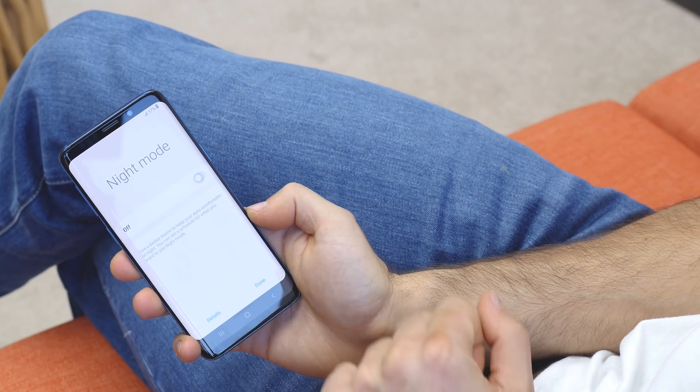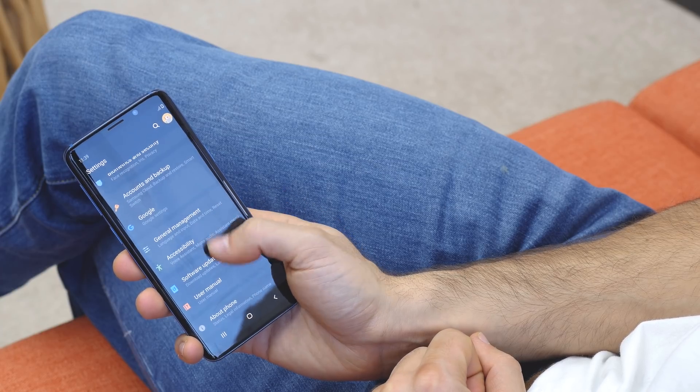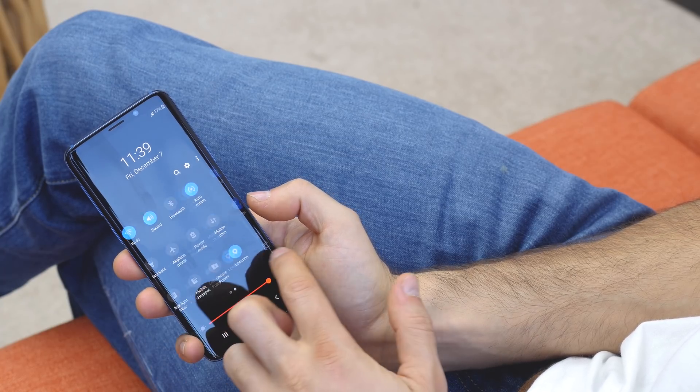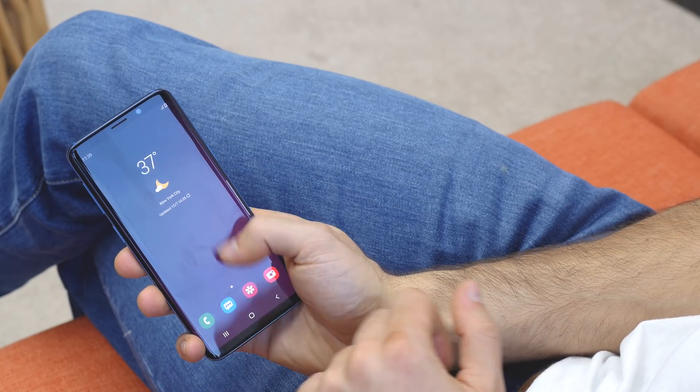The new night mode is also really cool and it's impressive how quickly you can turn it on and off via a simple button in the notification shade. What it does is turn the white backgrounds in places like the settings and the browser to dark gray, which is much easier on the eyes at night.